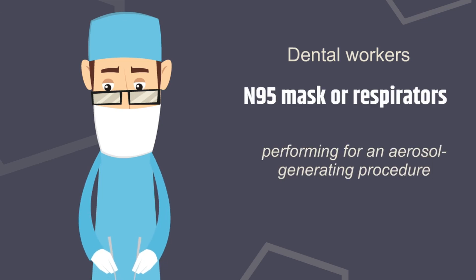Dental workers should use an N95 mask or respirator that offers a higher level of protection instead of a face mask when using an air rotor or performing an aerosol-generating procedure.